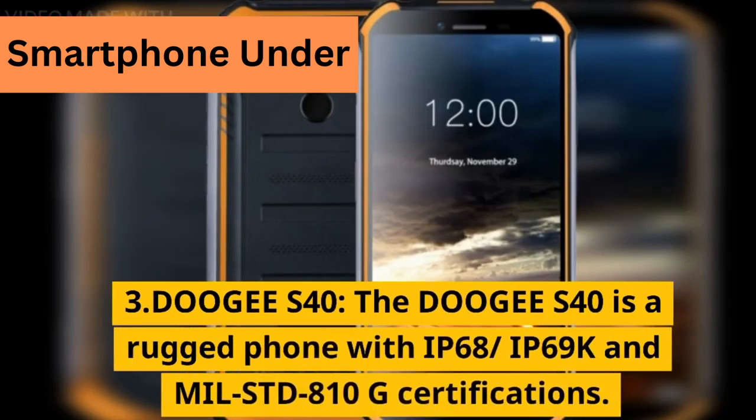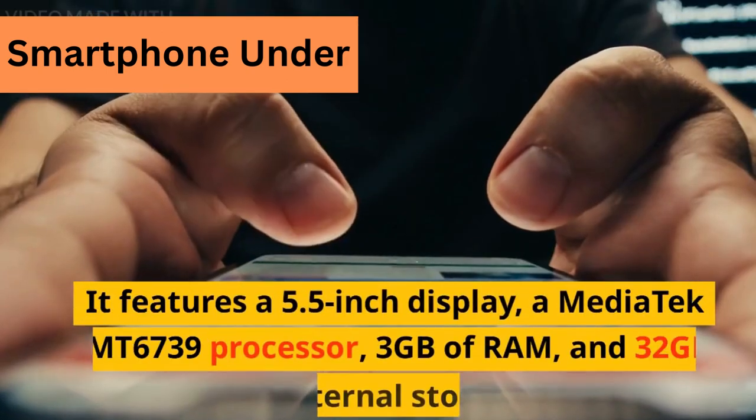3. DOOGEE S40. The DOOGEE S40 is a rugged phone with IP68, IP69K, and MIL-STD-810G certifications. It features a 5.5-inch display.